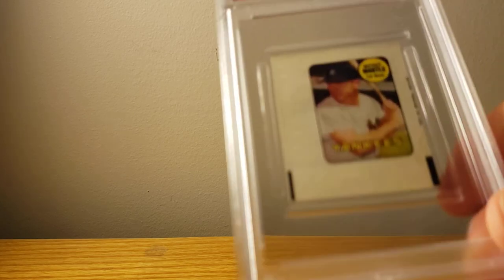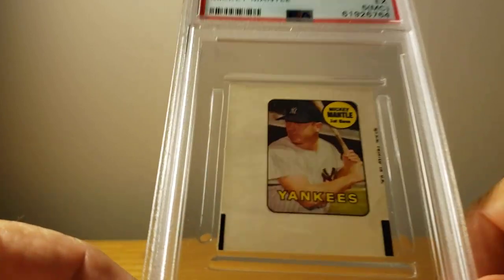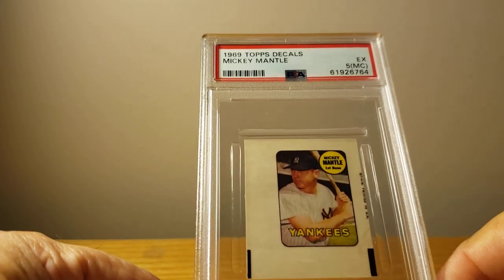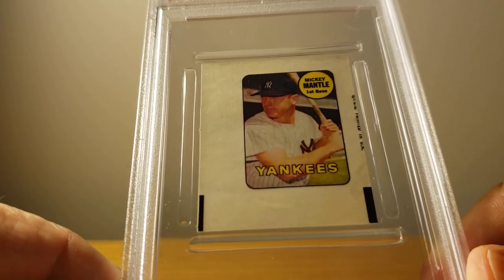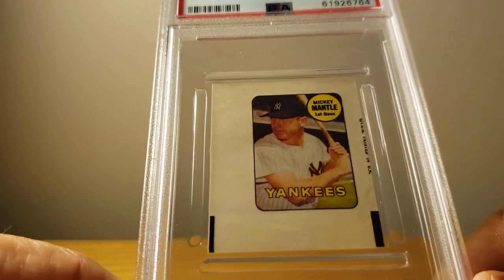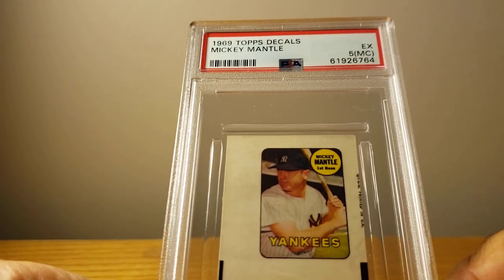The next card is a 1969 decal — Mickey Mantle. This one came back Excellent 5, miscut. You can see where the black block on the bottom is showing on both sides, and you can barely see the 'Made in USA' on the right side. But it's still Mickey Mantle regardless — I still love it.